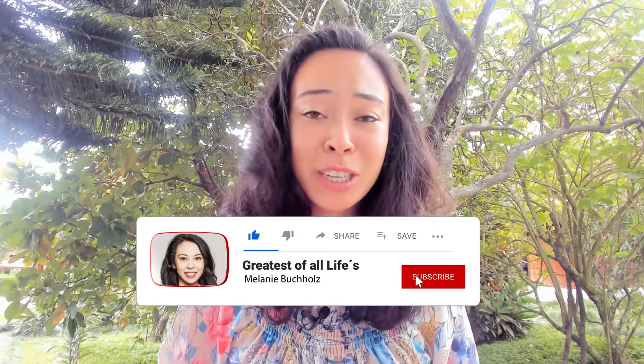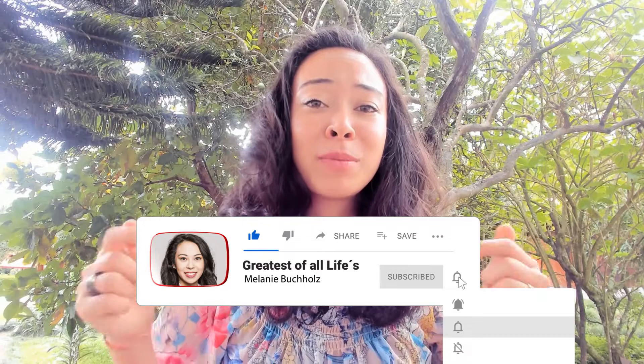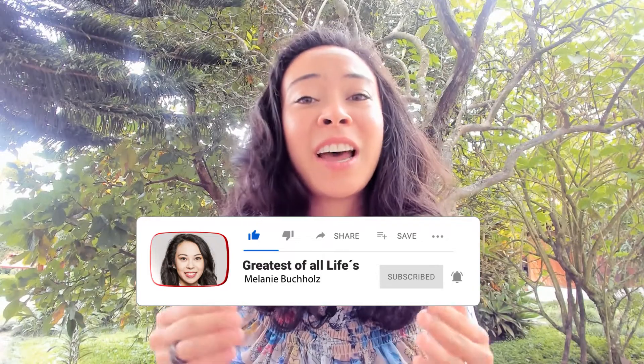If you like this video, I would love you to hit the like button, subscribe to my channel, and leave a comment down below. If you have any questions or need any support, you can also text me anytime on Telegram, especially if you love EasyBot as much as me.